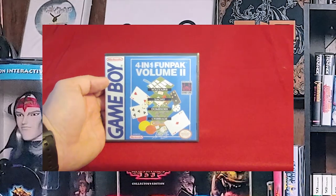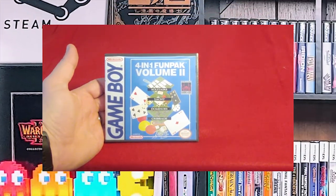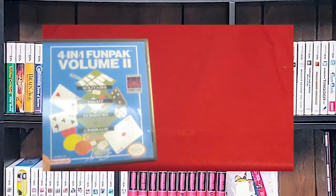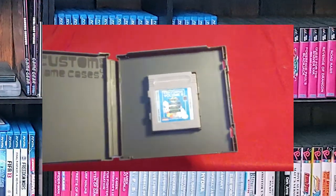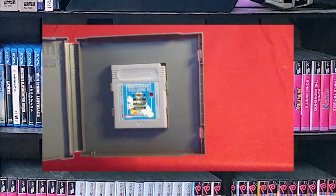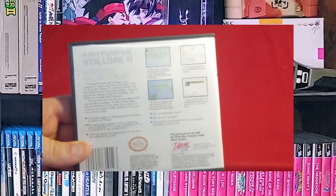Following up, 4-in-1 Fun Pack Volume 2. I carried these games around with me with my Game Boy Advance when I was in college and had a lot of fun with them. There's the cartridge — a little bit of fading at the top of the cartridge. Not very noticeable on camera, but in person you can notice. And here's the back.